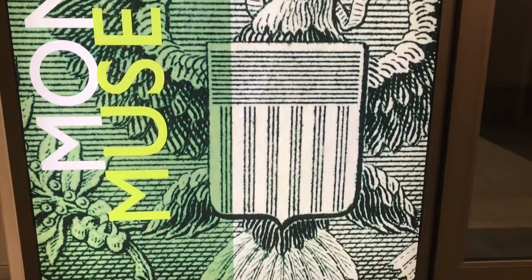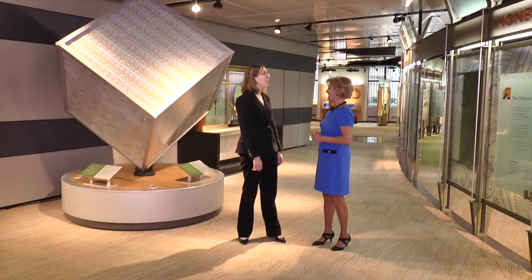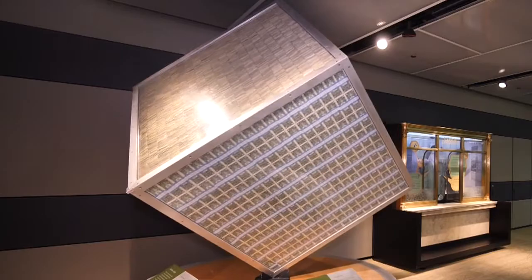There's actually a museum devoted to money. What is this cube behind us? Behind us we have a million dollars on display in one dollar bills, and it's literally a ton of money — it weighs over 2,000 pounds.